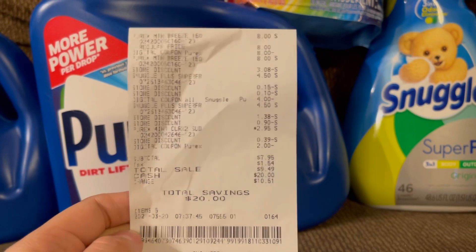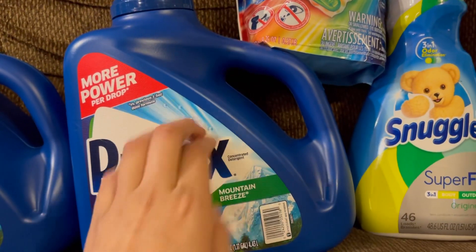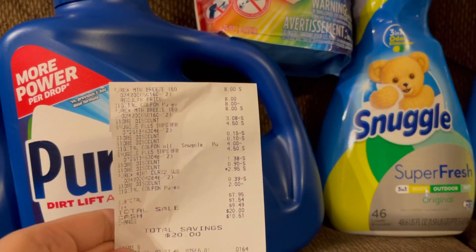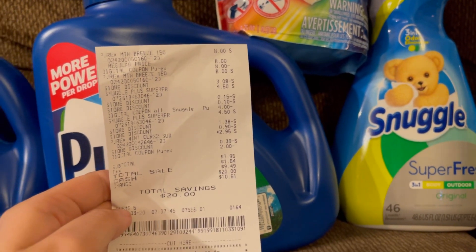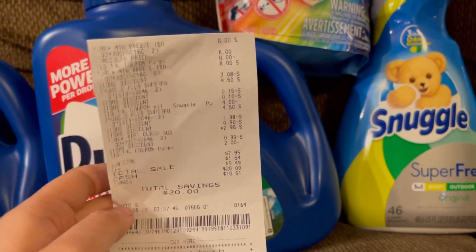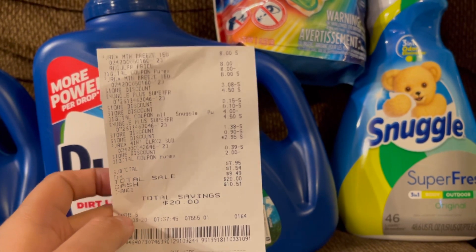I ended up paying seven dollars and 95 cents with a total savings of $20! One of these jugs is eight dollars on its own, and we paid 7.95 for all of it — that is an awesome price. So for this transaction we did spend the six dollar limit for the Snuggle Pyrex deal.